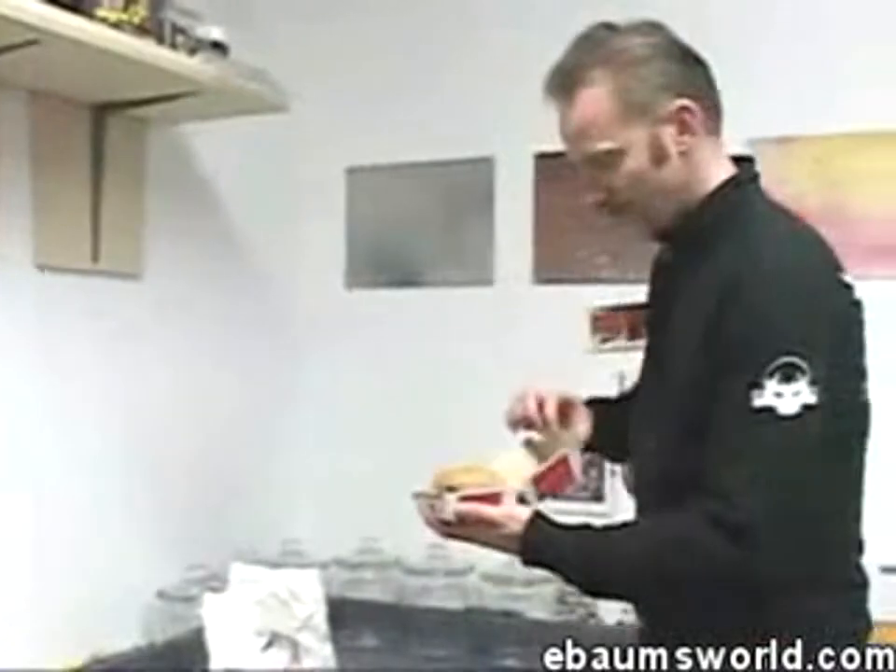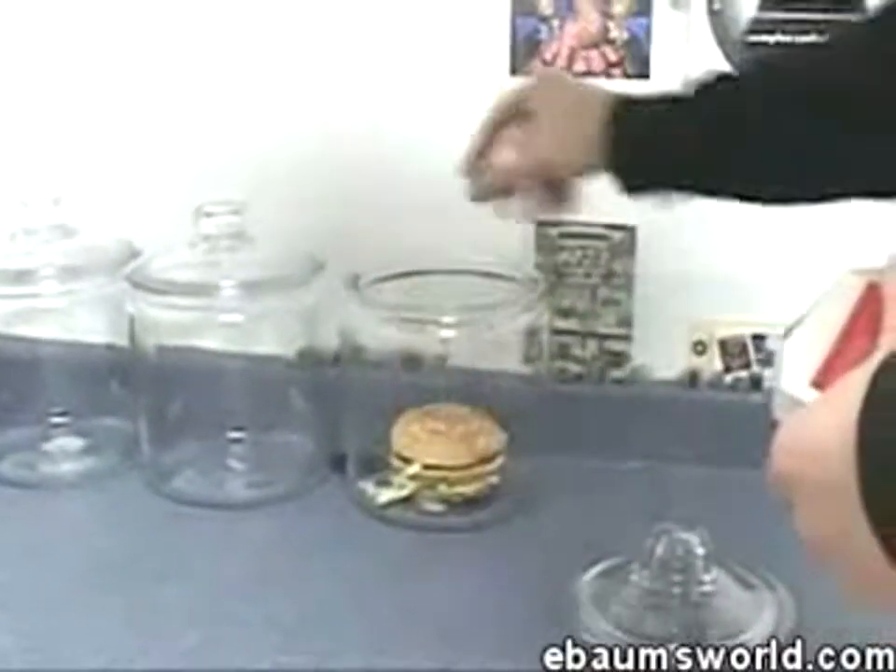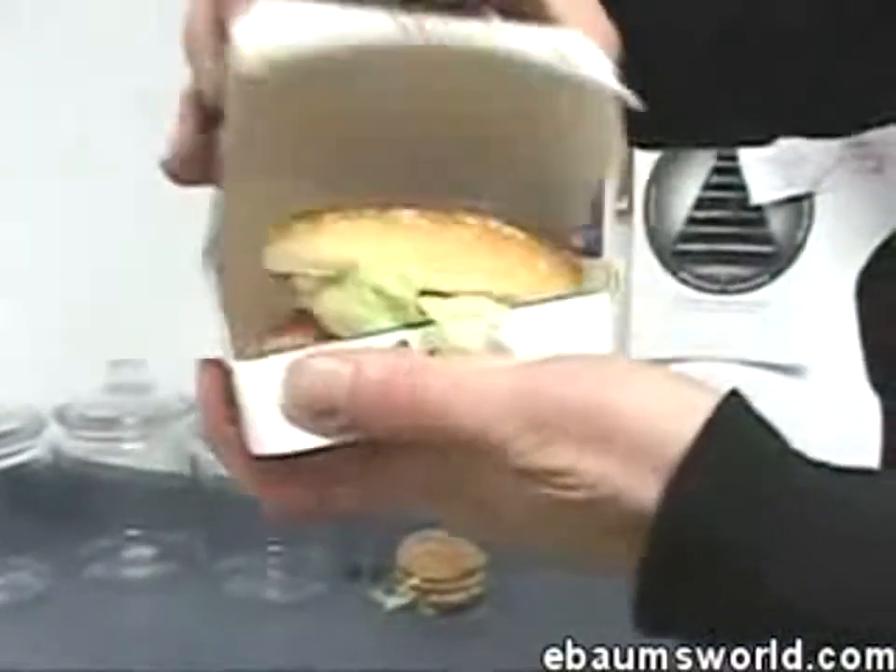My favorite right there — the Big Mac. So we're going to put the Big Mac right here in jar number one. Chicken McGrill.